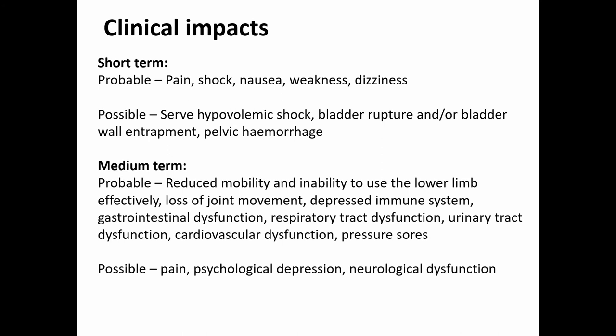In the medium term he had reduced mobility, inability to use the lower limb and loss of joint movement. This individual was probably immobile for two to three months while the hip healed, likely resulting in a depressed immune system, gastrointestinal dysfunction, respiratory tract dysfunction, urinary tract dysfunction, cardiovascular dysfunction and potentially pressure sores. It would have been quite possible that this individual declined very quickly following such a significant injury.